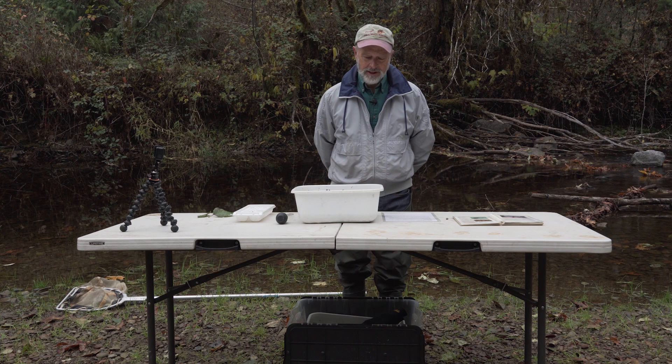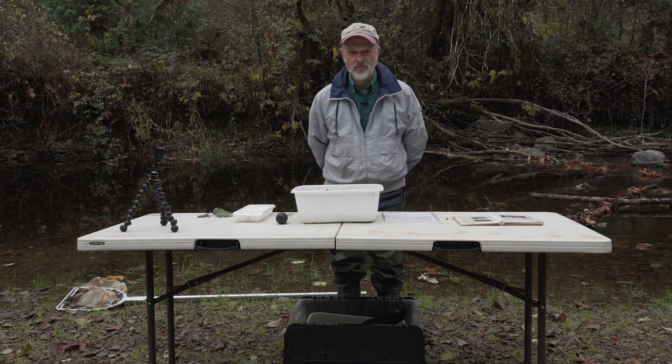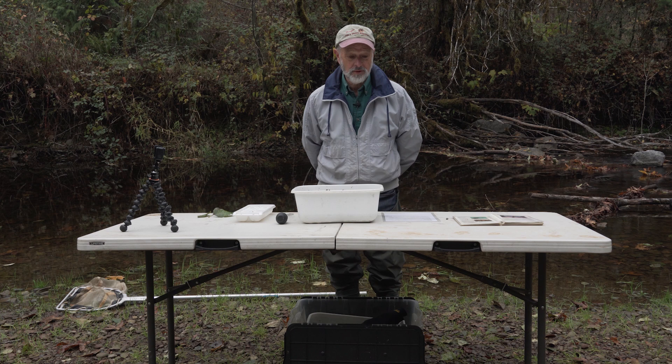Good morning, I'm Chris. I am a retired business person that just loves science, and I want you to share some of this science with me. I've been doing this for a long time for a lot of kids, and I love it. It's fascinating, and I think you'll enjoy it too.